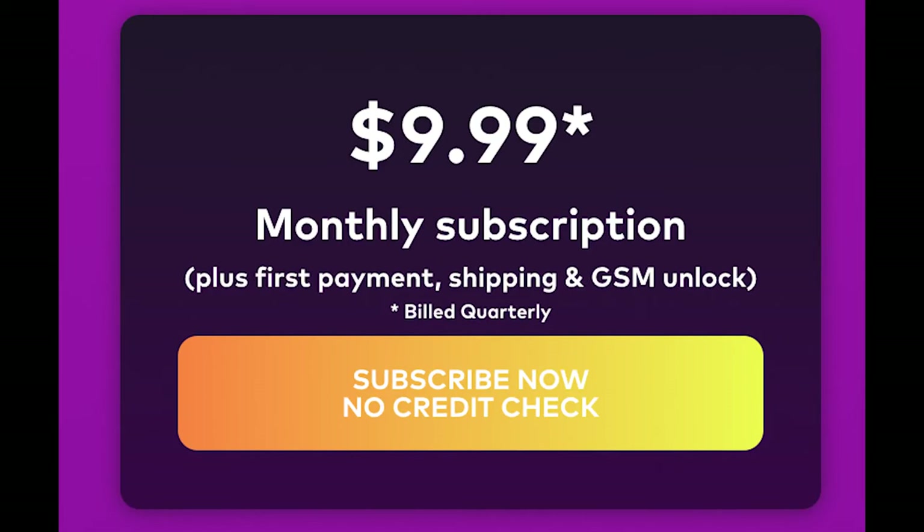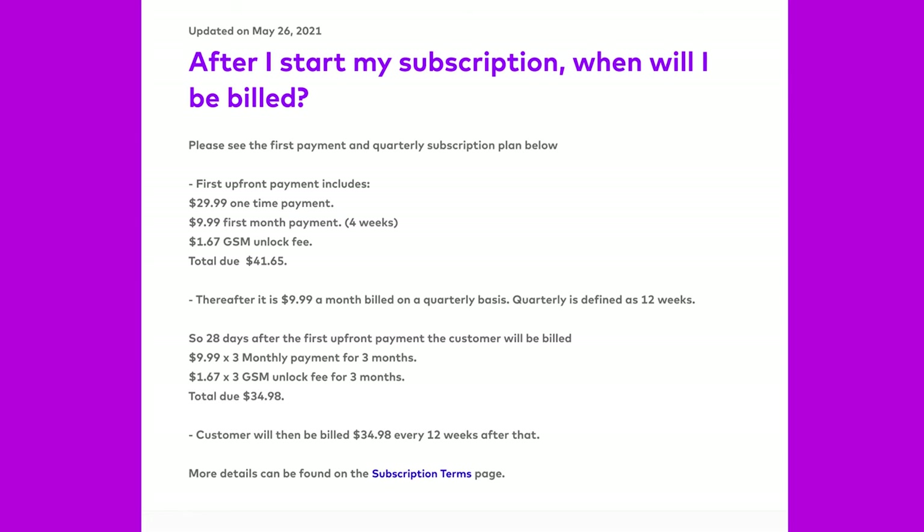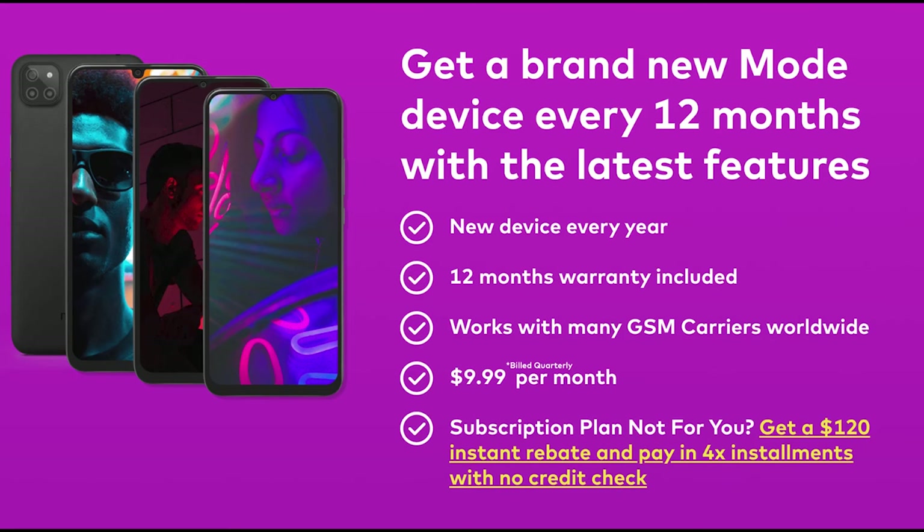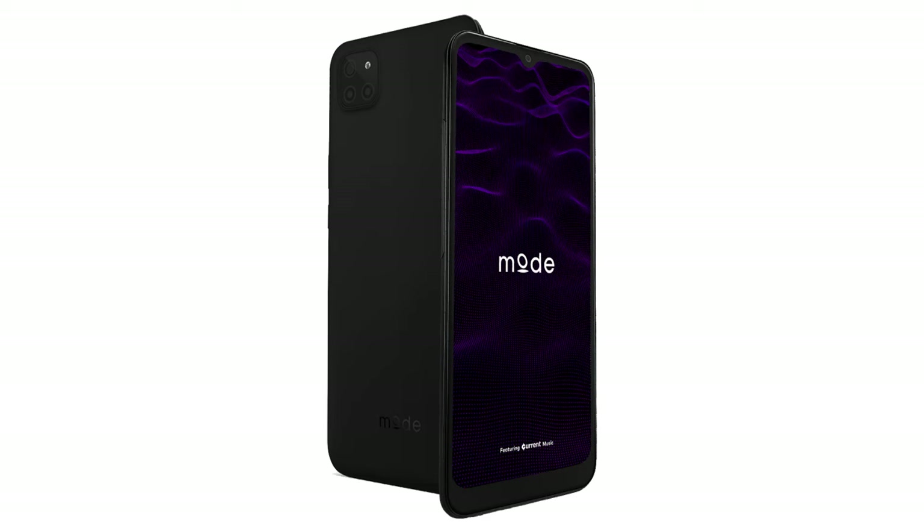The other option is their subscription plan, which is $9.99 a month but billed quarterly. There's also a $29.99 one-time fee, a $9.99 shipping fee, and a $1.67 per month GSM unlock fee. However, with this subscription you apparently get a free Modephone upgrade every 12 months. Still, I'd advise you to buy the device outright if possible.